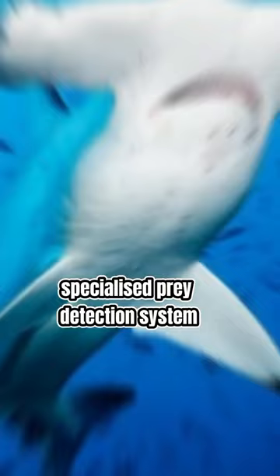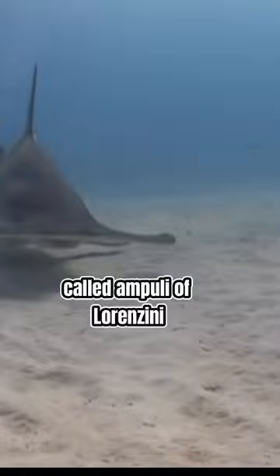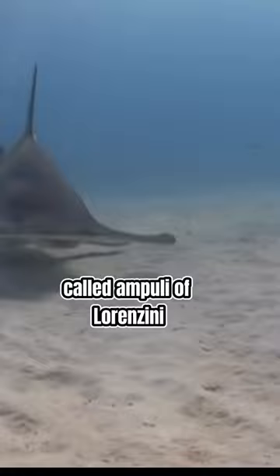Secondly, we have their insanely specialised prey detection system. Hammerhead sharks have special sensors in their head called ampullae of Lorenzini, which are sensitive to tiny electrical signals. These sensors can detect prey even if they are hiding under the sand.